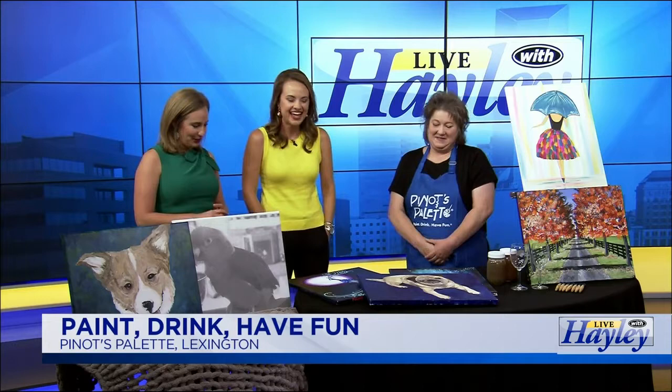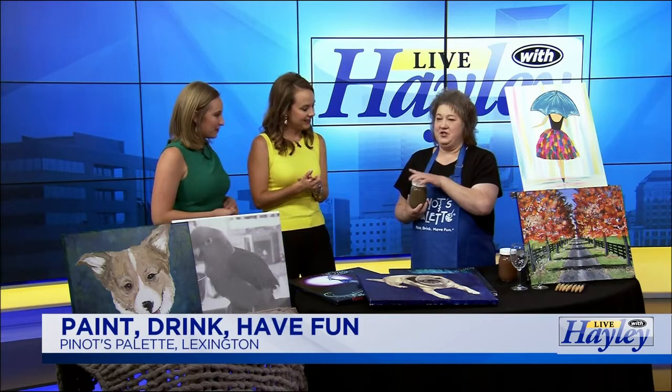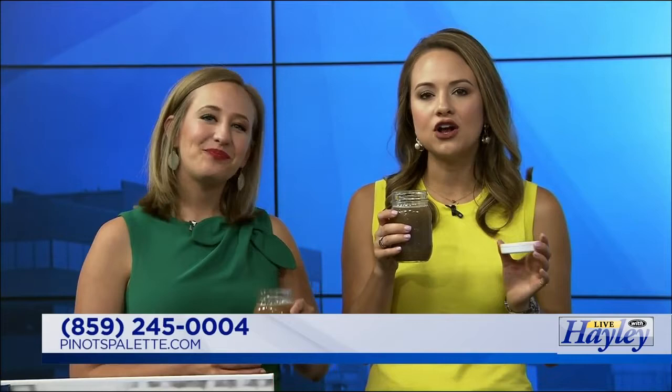Of course, we can't finish today without talking about the beverages. It's wine and anything like that, but also specialty drinks. They are considered a bar. This is their signature drink — the dirty paint water. It literally looks like dirty paint water. They serve a variety of drinks, and on Saturday they have their mimosas. Pinot's Palace is located in Fayette Mall. To learn more or to reserve a spot, call 859-245-0004 or log on to pinotspalette.com.